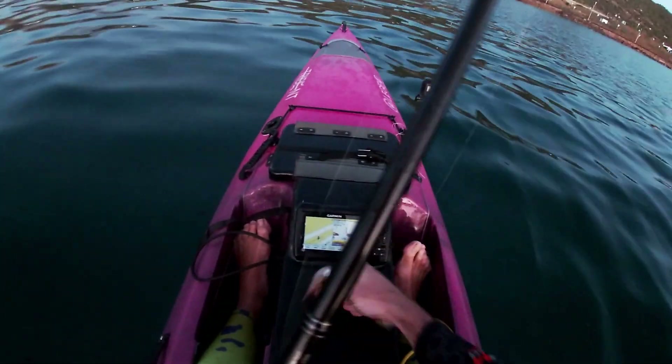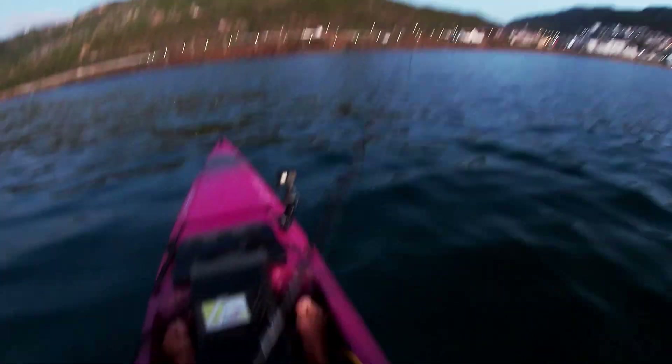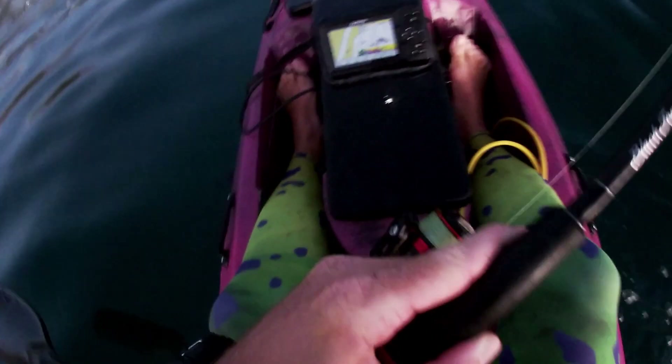Just caught a squid and it's a beaky one! That was pretty cool.